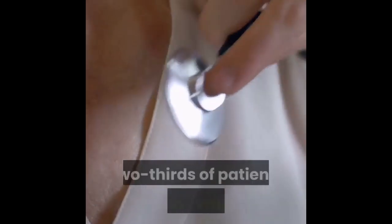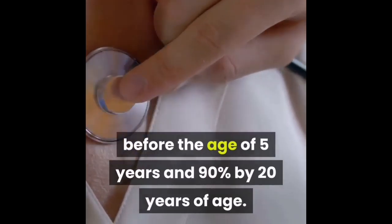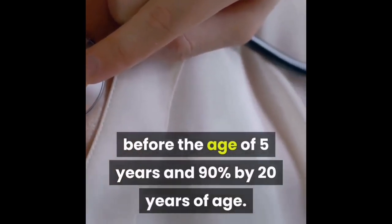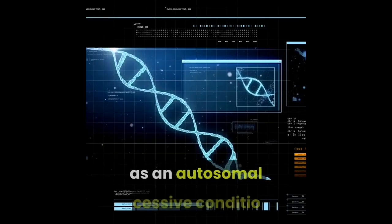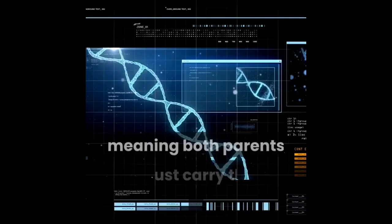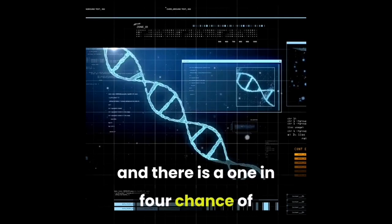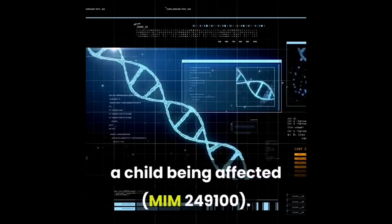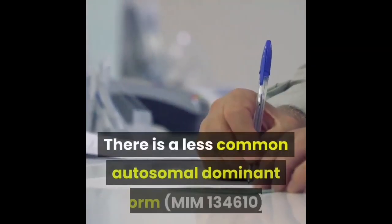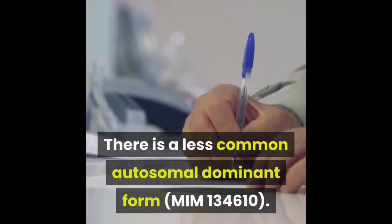Two-thirds of patients develop symptoms before the age of five years, and 90% by 20 years of age. Familial Mediterranean fever is usually inherited as an autosomal recessive condition, meaning both parents must carry the defective gene, and there is a 1 in 4 chance of a child being affected (MIM 249100). There is a less common autosomal dominant form (MIM 134610).